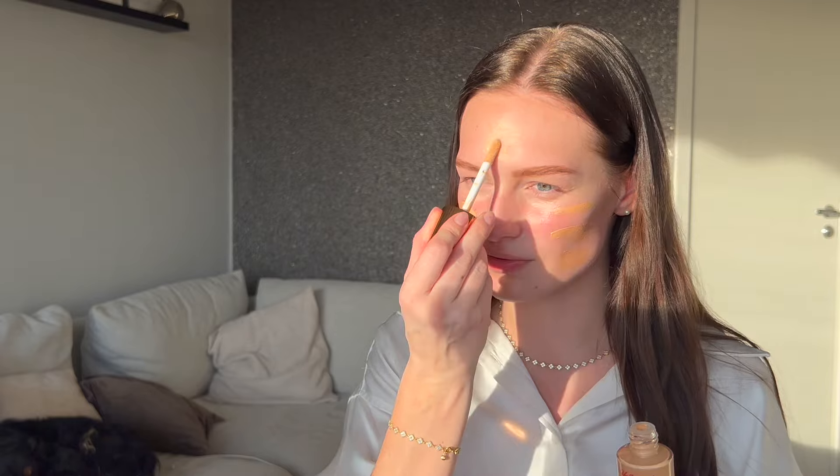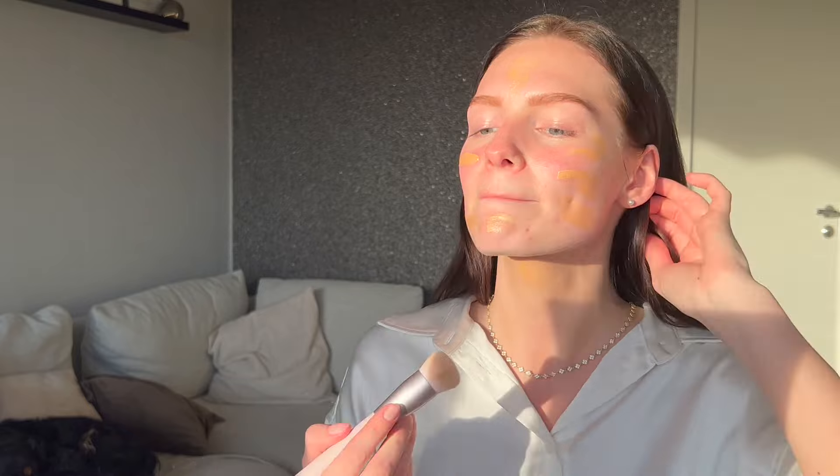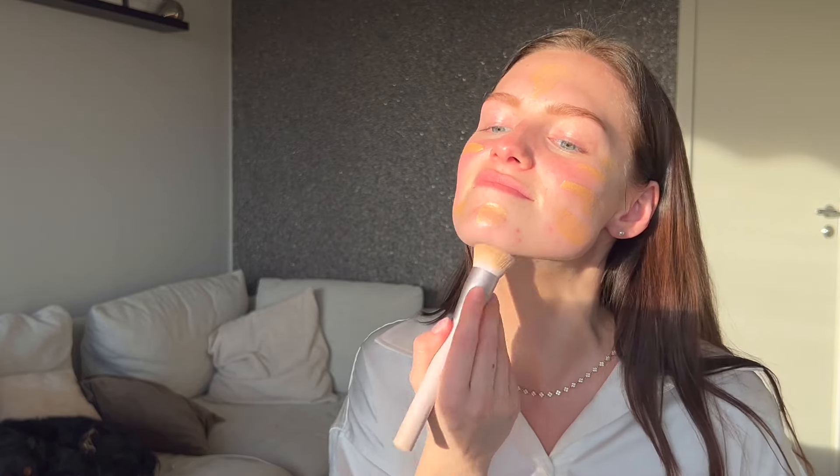I got the Flawless Filter in the shade 2.5 Fair, and I hope that's a good match. I think it'll fit me perfectly for both winter and summer. It's very yellow but I think that'll be okay. I have no idea how much to take — I'll put a little bit underneath here as well, because maybe it's a little too dark. I don't have any self-tanner on right now. I think that's fine — I'm just going to use a foundation brush to blend it out.